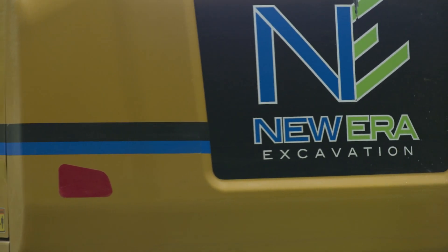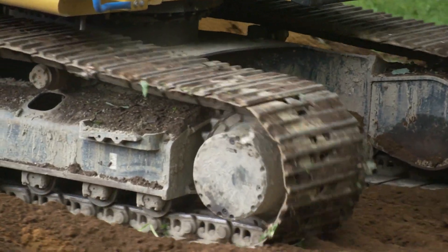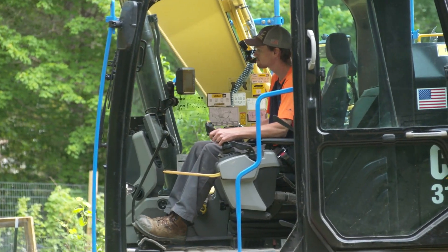My name is Tom Gardocchi. I'm co-owner of New Era Excavation based out of Londonderry, New Hampshire. We are doing an ADU, an accessory dwelling unit. It is a 29 by 32 full eight-foot foundation in the ground that we need to excavate.